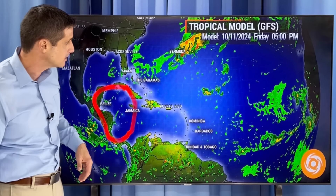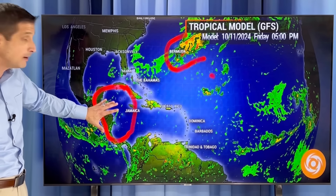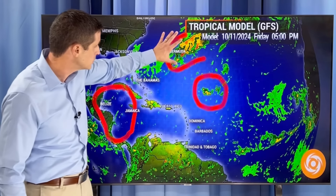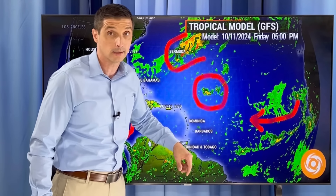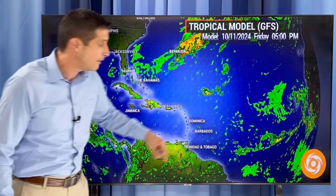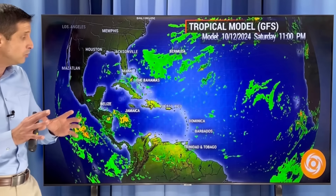So those are the two areas to monitor, and we'll do that together as we continue to take things storm by storm. Now let's show you this first spot. Here we are in Jamaica, Cayman Islands, Mexico over toward the Yucatan, Belize, Honduras, and Nicaragua. Almost all of the models show a lot of rain building in this area, but only the American model at this point has this area developing.